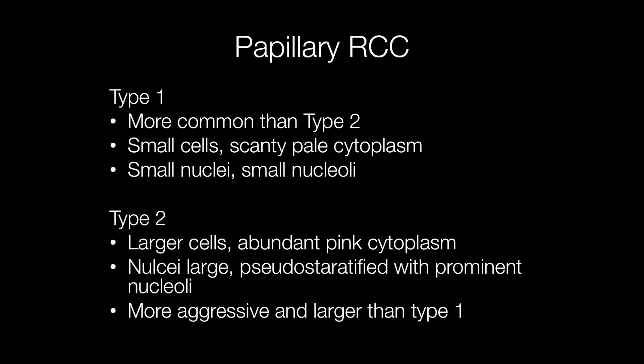Papillary RCCs can be subdivided into one of two types. Type 1 is more frequent than type 2; the cells are smaller with scanty pale cytoplasm, and the nuclei are small with either small or absent nucleoli. Type 2 papillary RCCs have larger cells with abundant pink staining cytoplasm; the nuclei are large and pseudo-stratified, typically with prominent nucleoli. Type 2 papillary RCCs tend to be more aggressive and larger than type 1s.